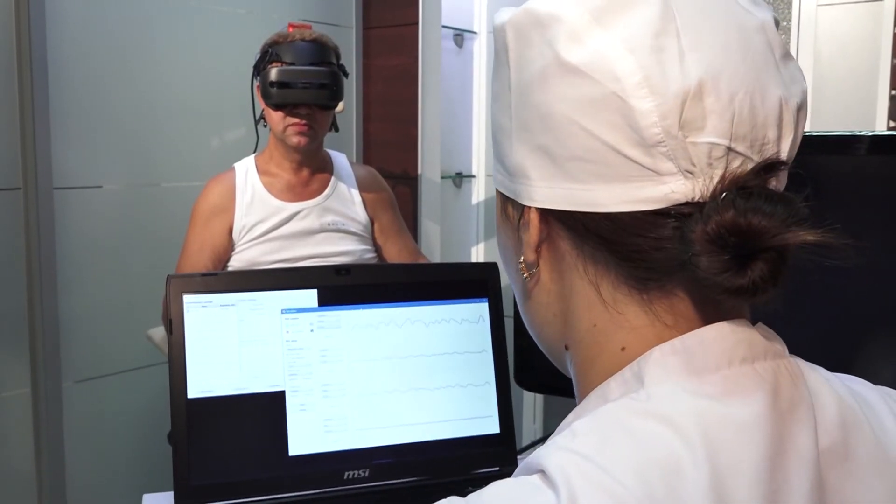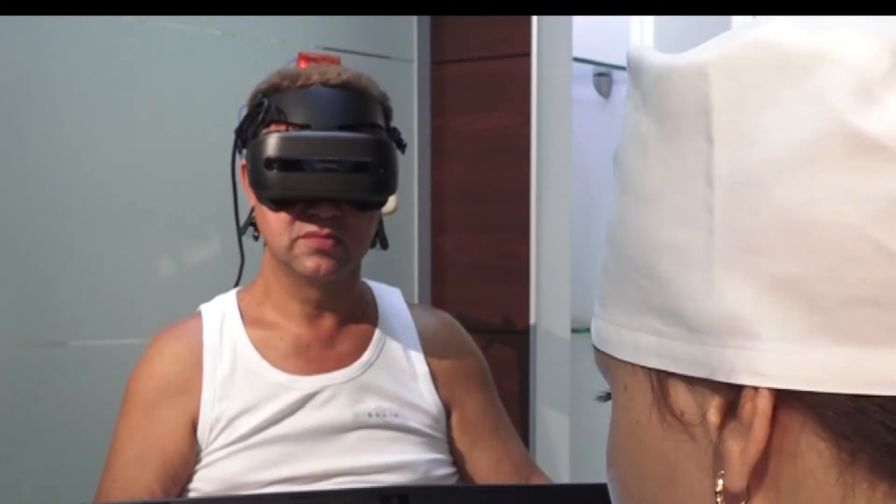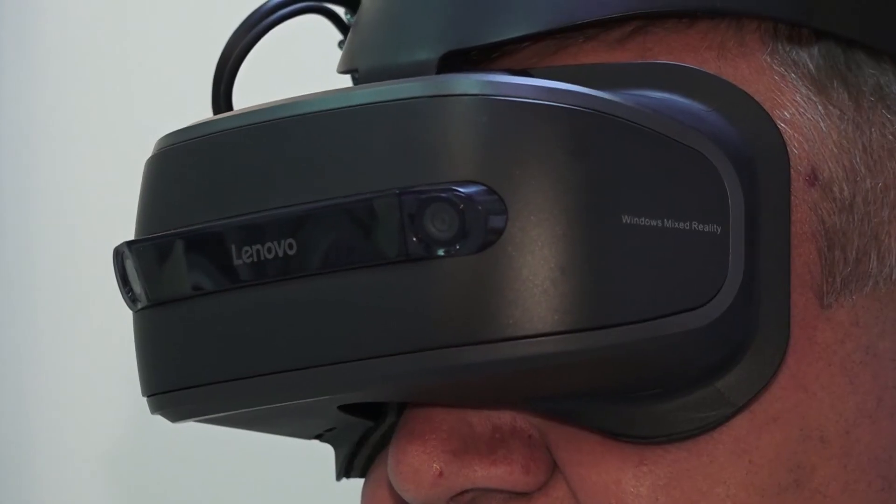Before the first session, the artificial neural network must be trained for 20 to 30 minutes by analyzing the patient's EEG in order to recognize the intention to move the arm.